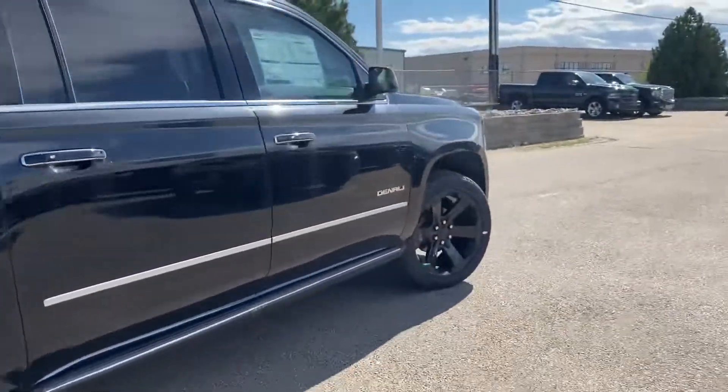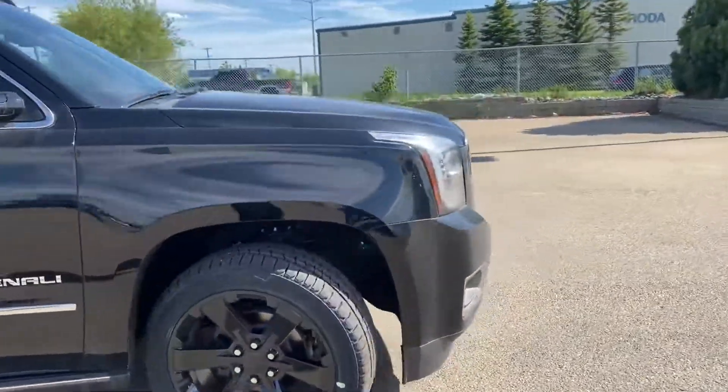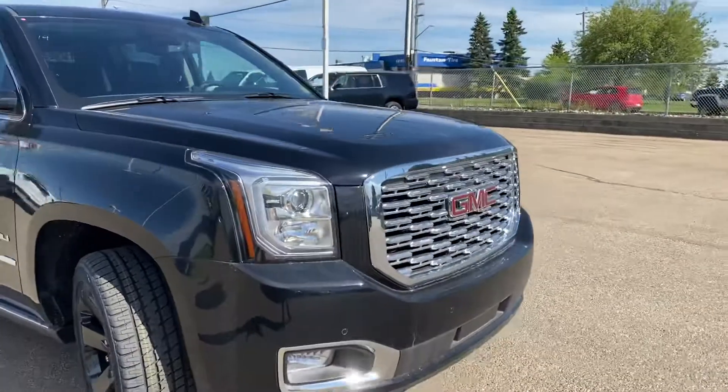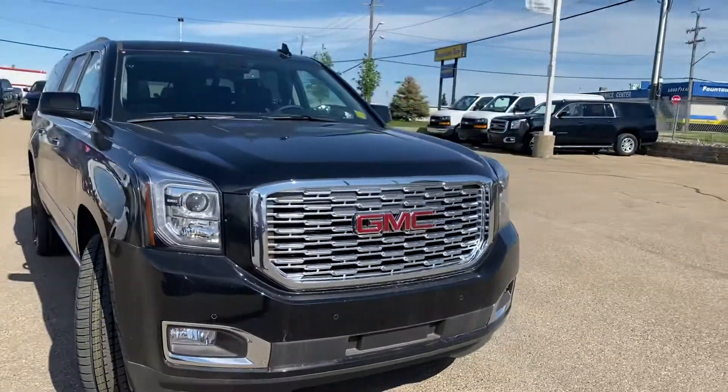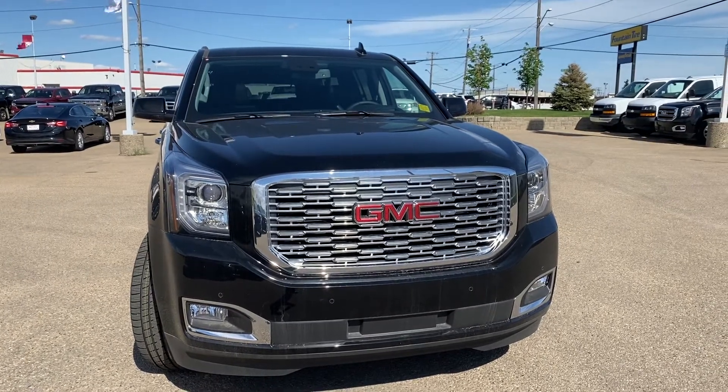If you have any questions, please feel free to give me a call at 780-435-4000, or you can reach me directly at my cell 647-274-1296. My name is Azzy Muzzer from Capital GMC Buick in Edmonton — thank you and have a great day!